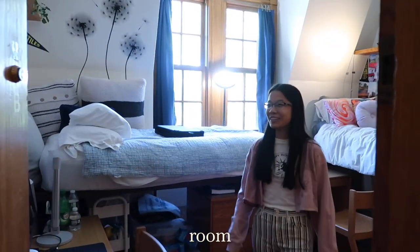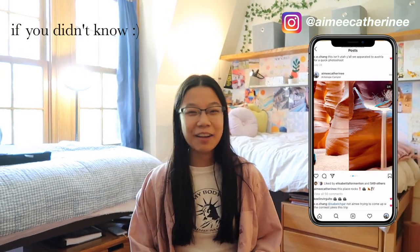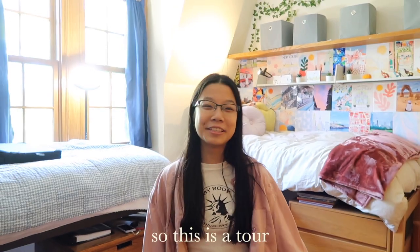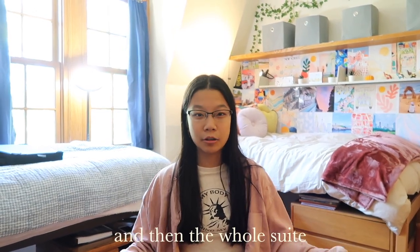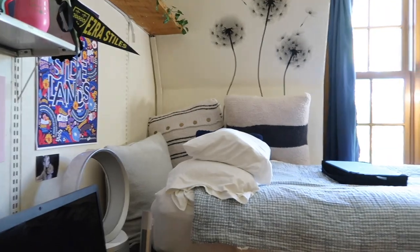Hi guys, welcome to my room! It's Amy — welcome back to my channel. Today we're doing a dorm tour slash suite tour. I'm a freshman at Yale, and a lot of freshmen live on old campus, so this is a tour of my dorm and then the whole suite. I'm in a double, so I have a roommate. We can start with my side and work our way down.